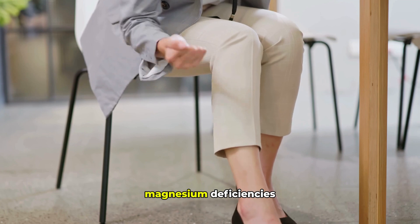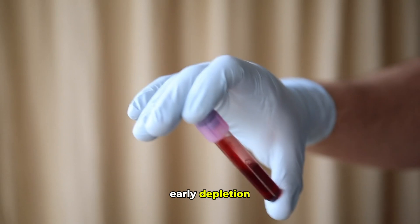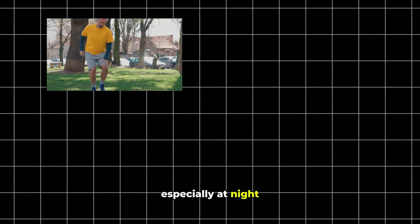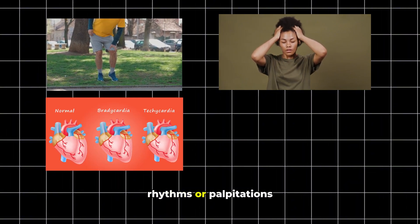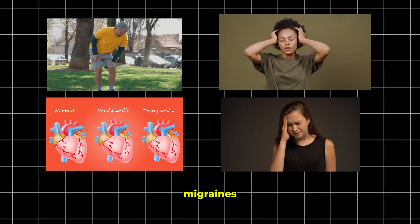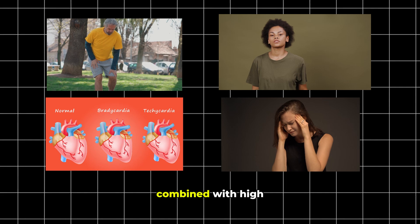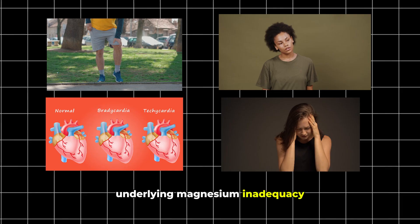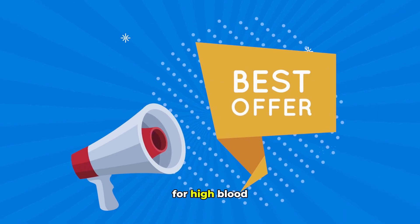A critical point many miss is that a large number of us are walking around with undiagnosed magnesium deficiencies. Standard blood tests often don't catch early depletion, making symptoms the primary clue. Are you experiencing persistent muscle cramps or spasms, especially at night? Feeling fatigued despite adequate sleep? Noticing irregular heart rhythms or palpitations? Frequent headaches or migraines? Or an increased sensitivity to stress? These signs, combined with high blood pressure, strongly suggest an underlying magnesium inadequacy.